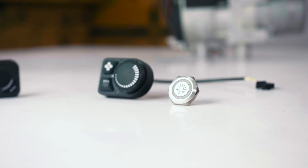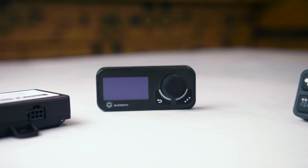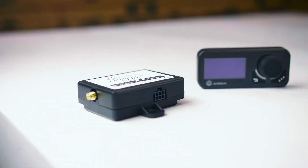Boat setups can be operated either by simple on-off controls or an advanced multimode panel.